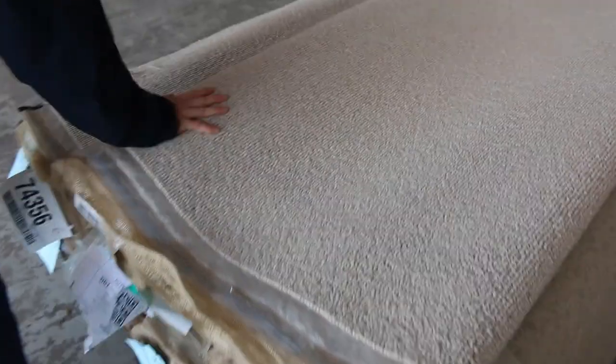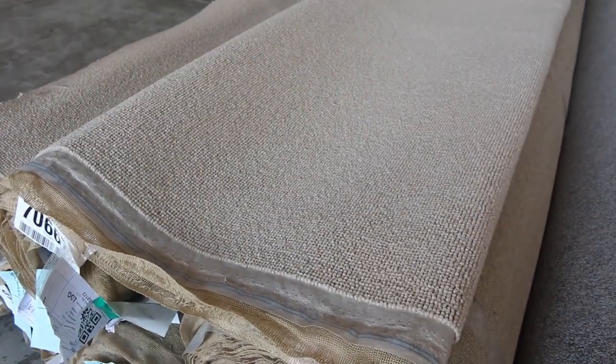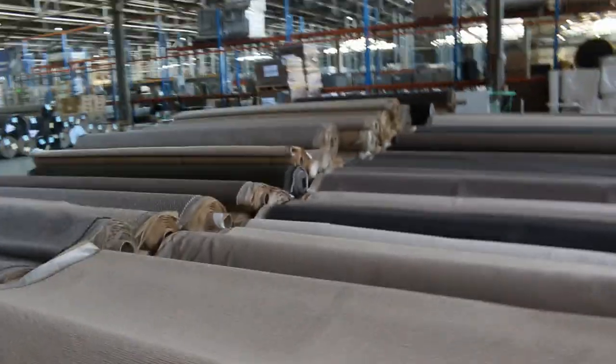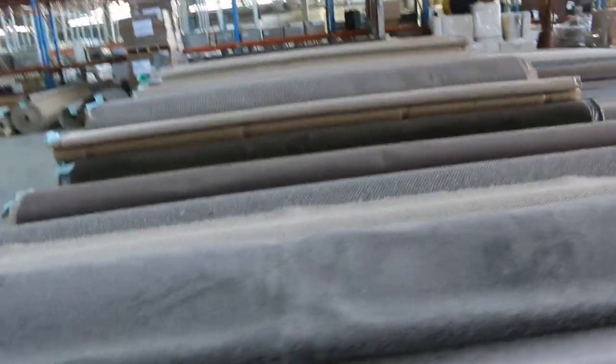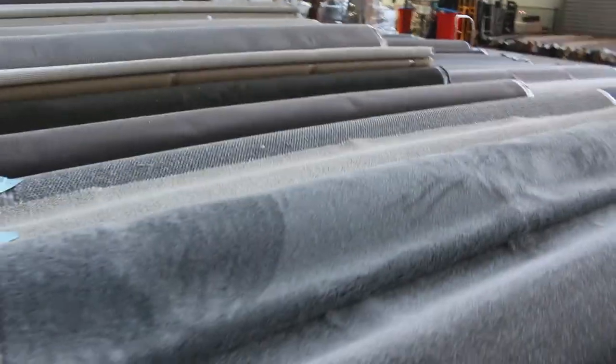Lots 82 to 87 are all the one carpet — a nice solution dyed nylon loop pile in that lighter colour. If you're doing a whole house, potentially that could cover it. Might be good if you've got an apartment or a couple of apartments to do.